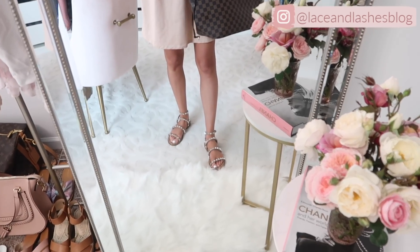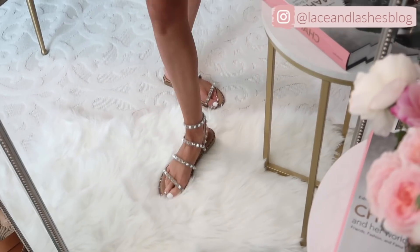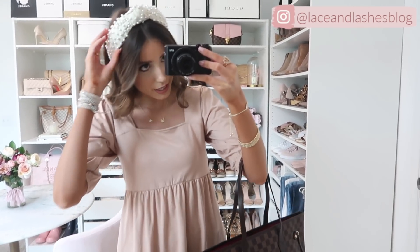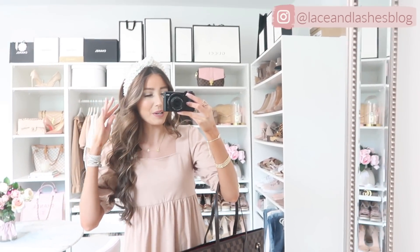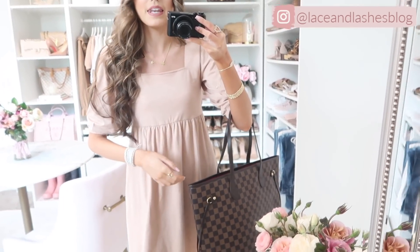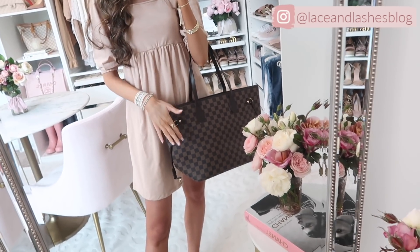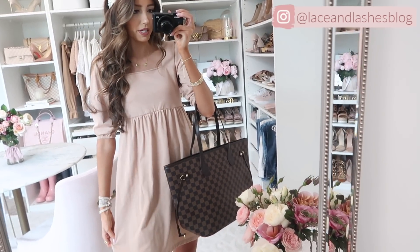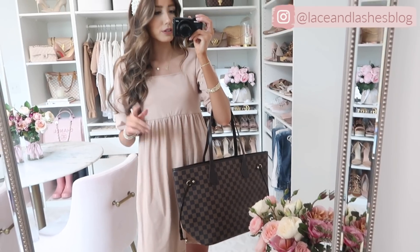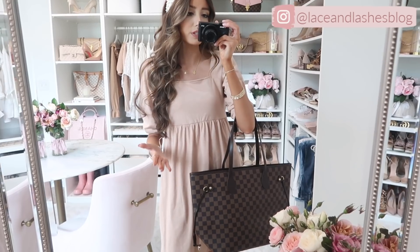We'll do a quick zoom in on the sandals — aren't they just gorgeous? For accessories I have my new pearl headband, which is definitely worth the splurge — they really complete an outfit. I also have on this wrap bracelet. Then we have the Louis Vuitton Neverfull dupe in brown checkered, which really complements this soft pink. I can't decide if I like the white checkered or the brown — you guys have to let me know!